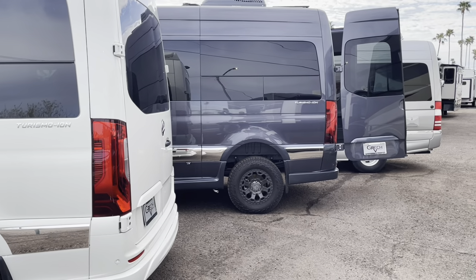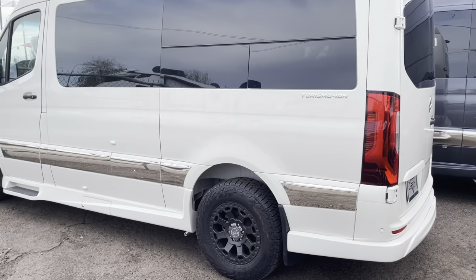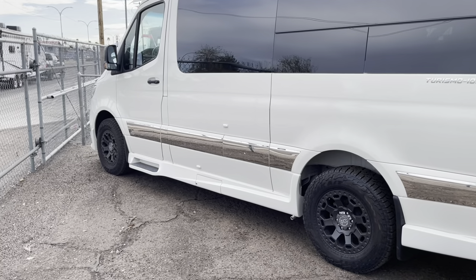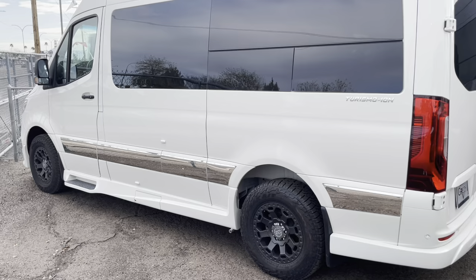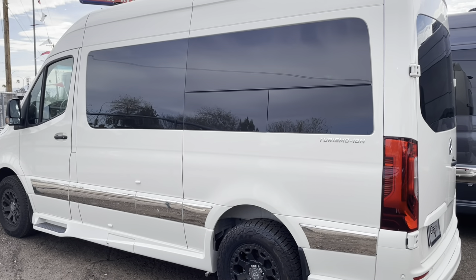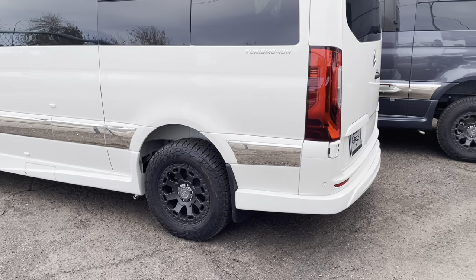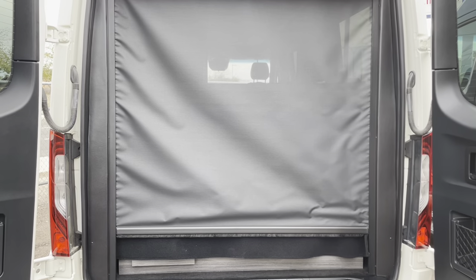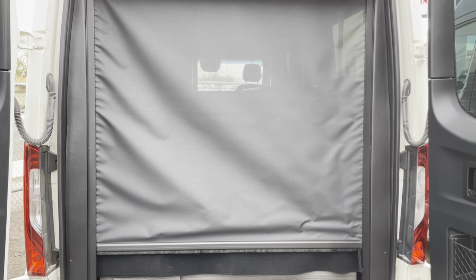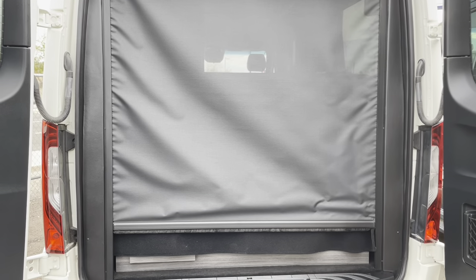The gray one is four-wheel drive and the white one is two-wheel drive — same tire and rim setup, but the two-wheel drive sits a little lower to the ground. The Turismo does not have air suspension and it's not even an option on that model. Inside, you have two shade options in the back: a day shade and a night shade, both power-operated.